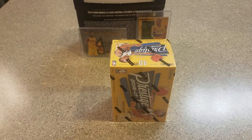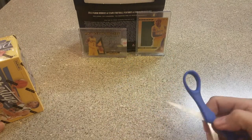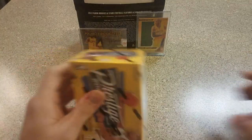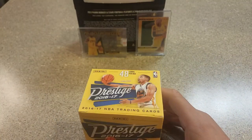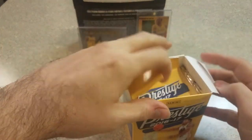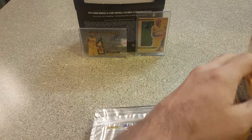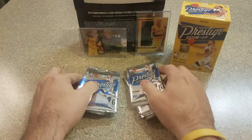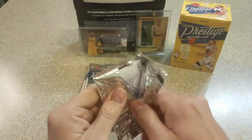I'm hoping for Ben Simmons — anything Ben Simmons is great right now. Before we break into this, I've got a couple of cool cards to show: a Kyrie Irving on-card auto acetate numbered to 99 and a Kobe numbered to 12. Those are pretty cool. I'm going to go ahead and break into this. It'd be awesome to pull an auto, but I'm not a huge Prestige fan — football, basketball, anything. A cool Ben Simmons acetate would be great, or Dario Saric. There are some decent rookies in this class.